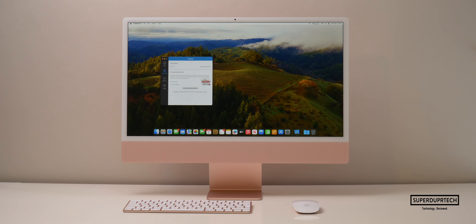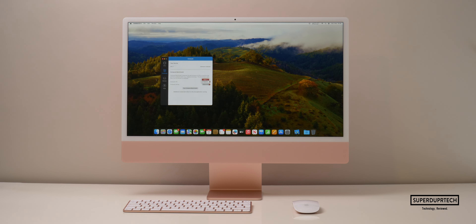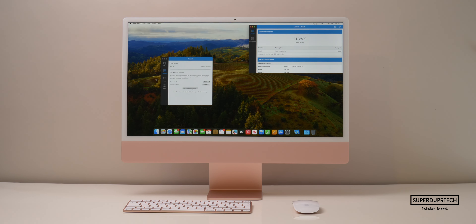I also performed GeekBench 4's graphics test on the GPU found in this M3 chip. It's worth noting this is not the entry model with an 8-core GPU — this is the slightly higher-spec model with a 10-core GPU. When running the OpenCL test I got a score of 125,370, and when running the Metal compute test I got a score of 113,822.